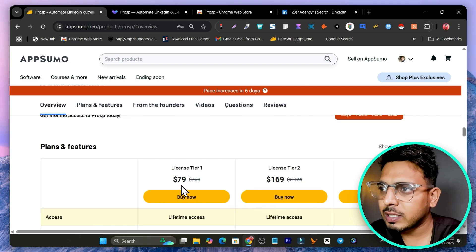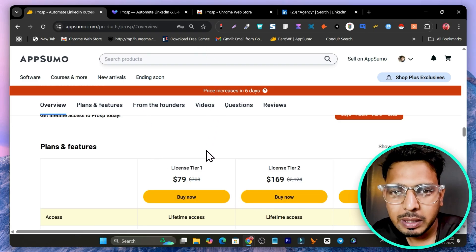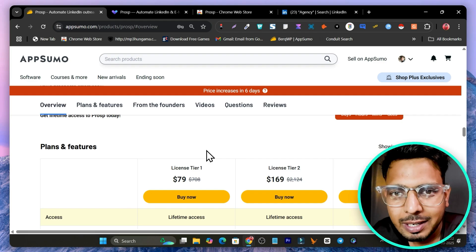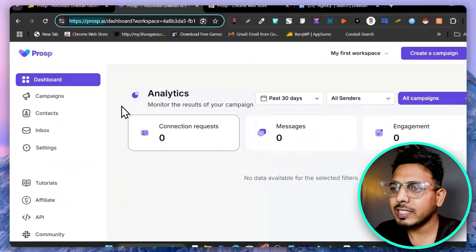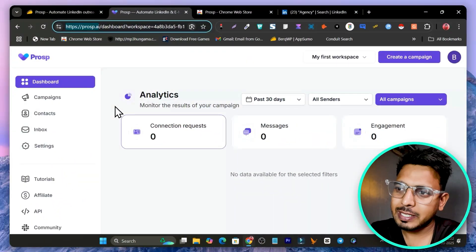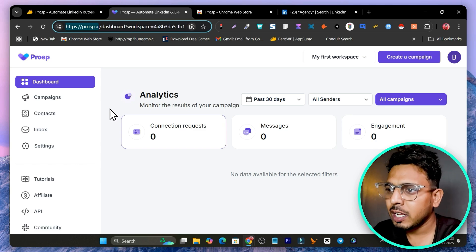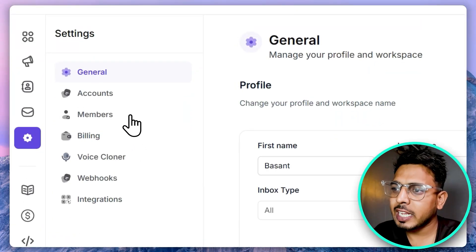Without wasting any more time, let me get you the demo and tutorial of this platform. Once you get a lifetime deal, the link will be in the description, plus I'm also giving out my free bonuses, so make sure you check out the description below. This is how the dashboard is going to look — it has a clean and easy-to-use user interface.